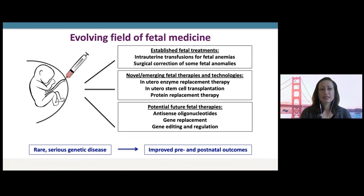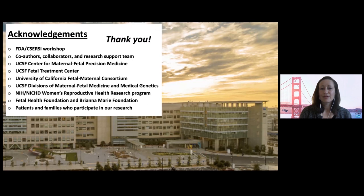We have an amazing and expanding ability to identify genetic disease in fetuses — there's more to learn, but we've come a huge way. There are established fetal treatments available such as intrauterine transfusions for fetal anemias and surgical correction of some fetal anomalies. There are a very large number of novel and emerging fetal therapies and technologies. Now that we're able to detect so many fetal single gene disorders, that really opens the door for investigation about many other genetic diseases in fetuses, in hopes of earlier intervention to improve outcomes. Thank you.